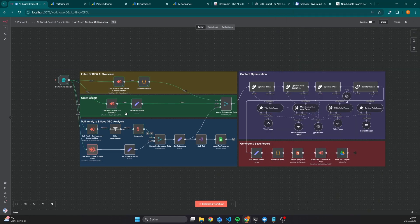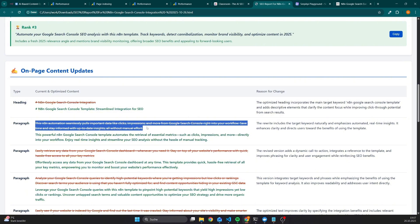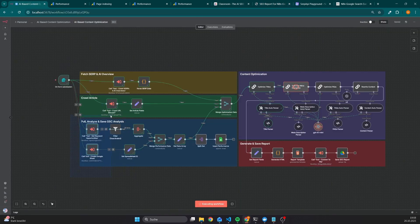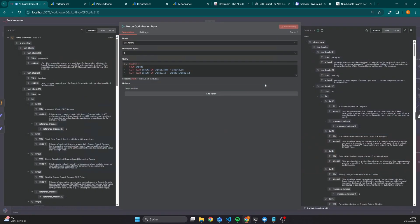Once the required fields are filled out, we can click Submit. The first thing that happens is that we get the SERP results, including AI overviews, then we crawl the content from the article — because otherwise we won't be able to give recommendations on how to replace a given paragraph, or recommendations for the meta description, titles, and FAQs. After that, we pull data from the Google Search Console for the specific page, and we create a Google Spreadsheet so the data is also saved there in case you want to manually review it.